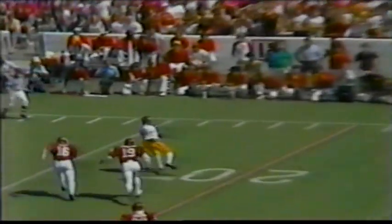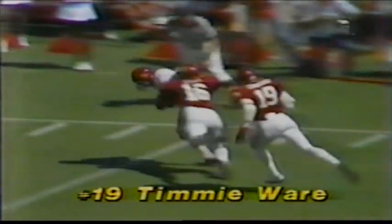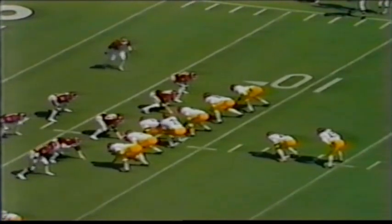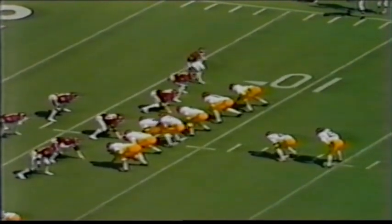He took a little more time at the line. Timmy Ware breaks it out, gets a good angle, and now USC is in excellent scoring territory. Two receptions for 42 yards for Ware so far. First and goal from the 7.